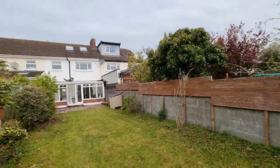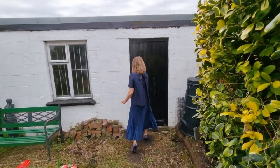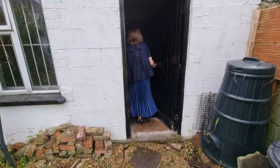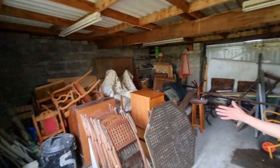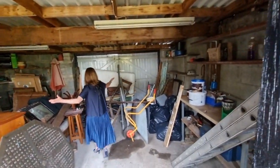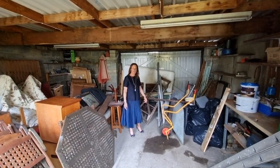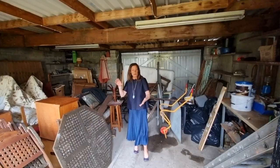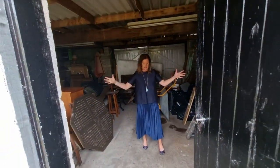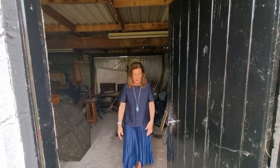Into this garage — obviously everything will be cleared out for sale, but just to give you a sense of the space, it is just huge, with double doors leading out into the lane. This could be converted into a home office, gym, a Shomera, or even a small apartment subject to planning. It's just got so much potential, and I absolutely love that garden.